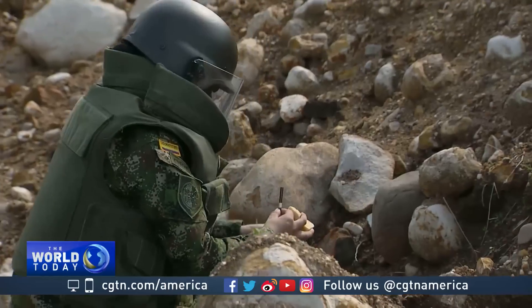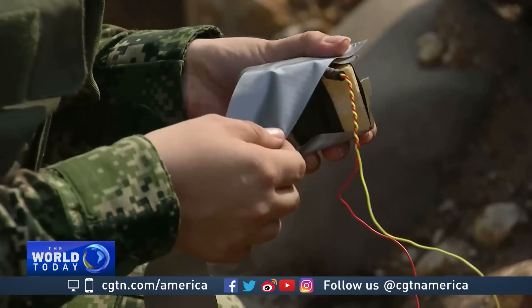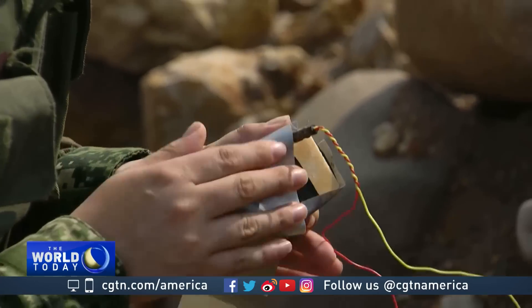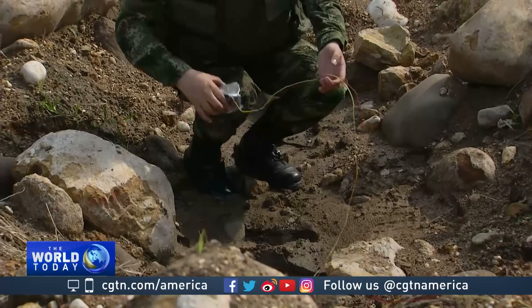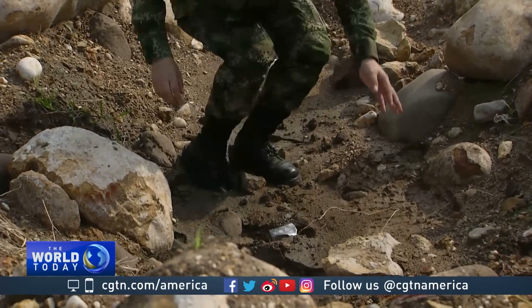In this test, the military uses 250 grams of the explosive Pentalite — just one-fourth of the standard explosives in a landmine — and the effects are devastating.